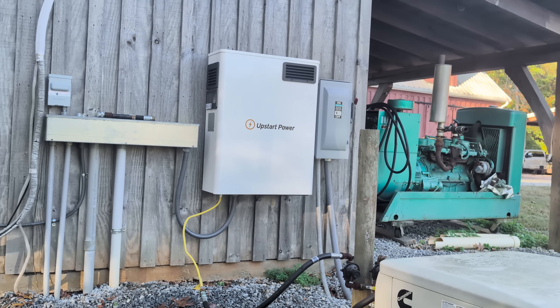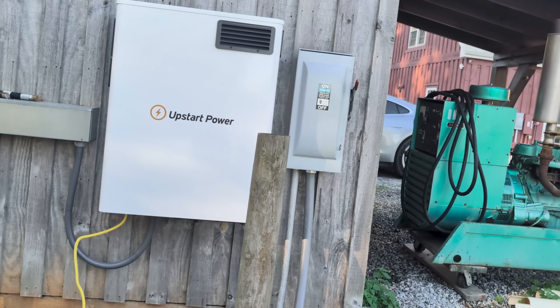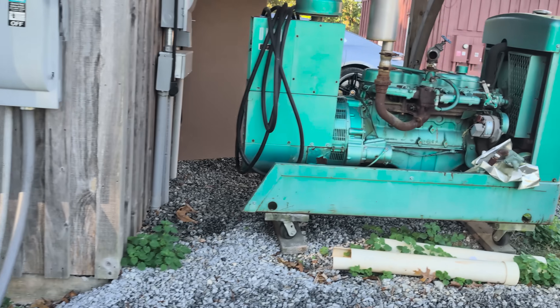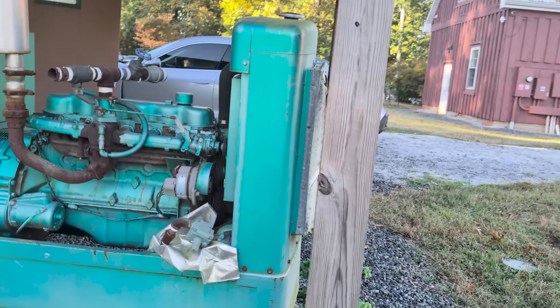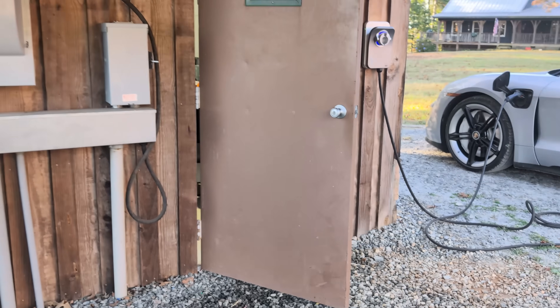So you can hear it, but you can't hear it from far away. When I walked up to the building I did not know that it was on. I walked into the powerhouse and thought it was the air conditioner making a little bit of noise, but it was the fuel cell.